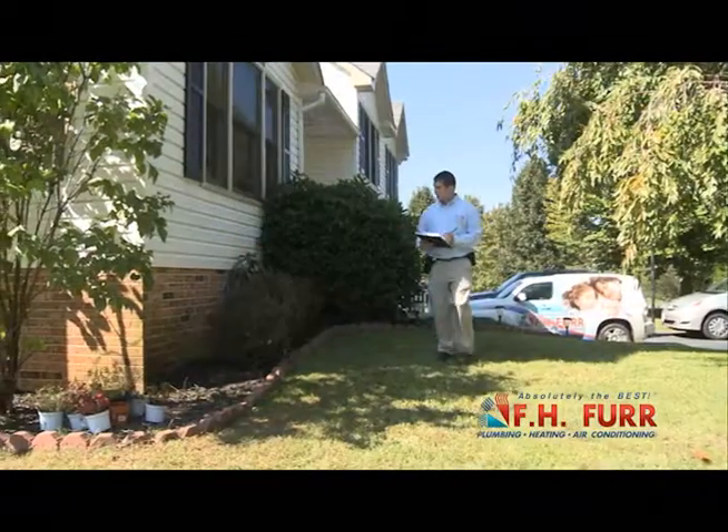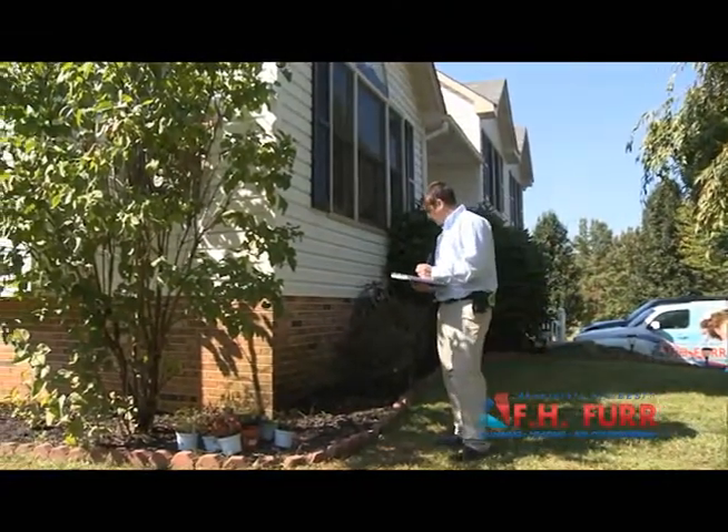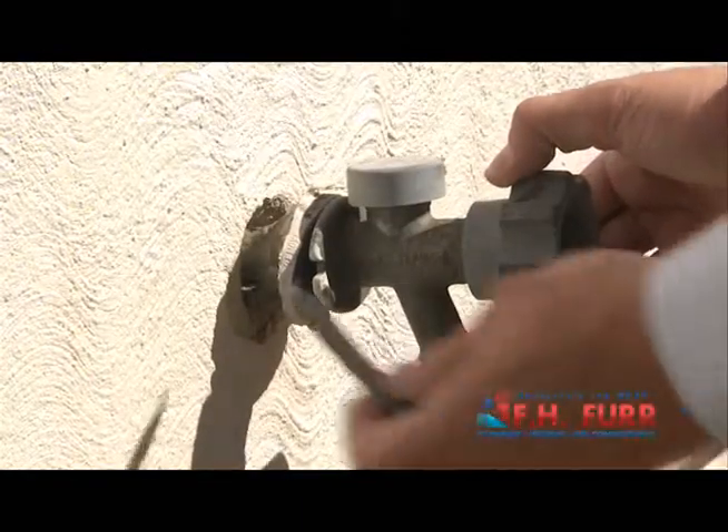A whole house comfort checkup can determine why your home has hot or cold spots, why your home is so humid or too dry, and what you need to do to reduce or eliminate inefficiencies in your home's comfort envelope. If someone in your home has allergies, an FH Fur whole house comfort checkup can help determine how to make your home healthier for them.